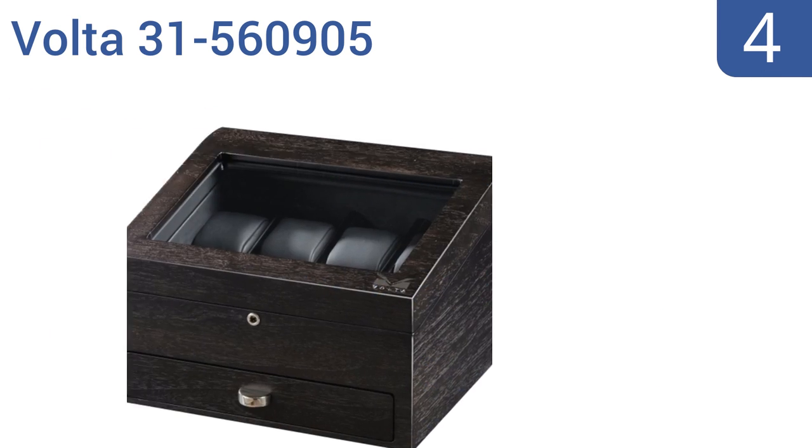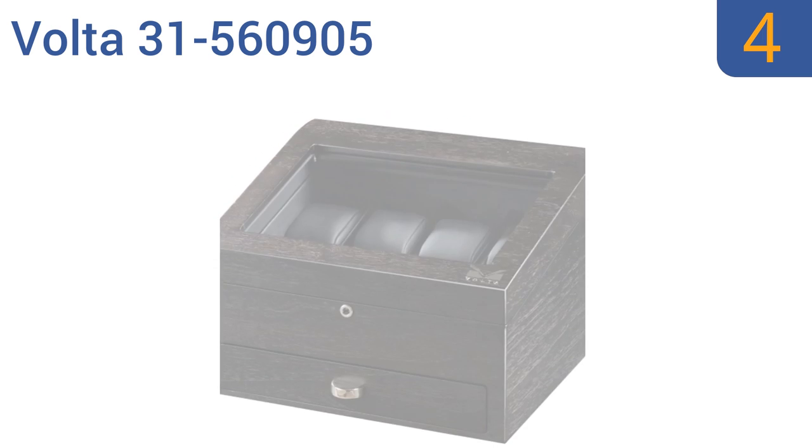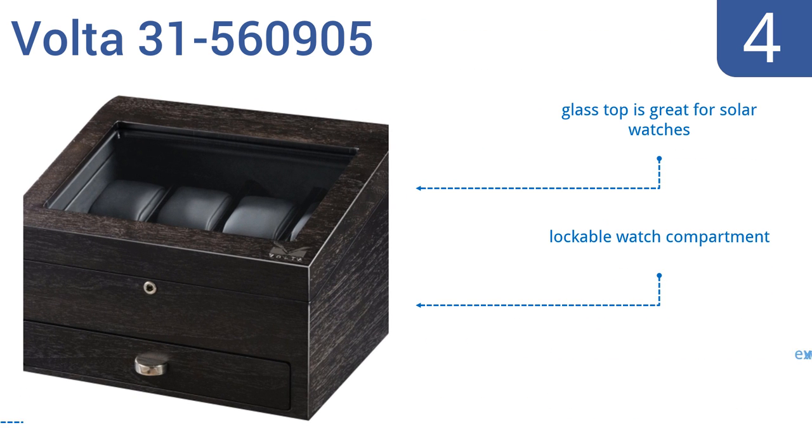At number 4, the Volta 31-560905 may seem pricey considering that it can only hold 8 watches, but its quality is unsurpassed. It features a rich black leather interior and rustic woodgrain brown exterior. It has a universal bottom drawer that can also be used to store jewelry. Its glass top is great for solar-powered watches and it comes with a lockable watch compartment. It's extremely well made.